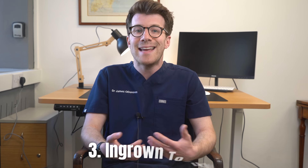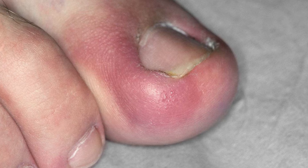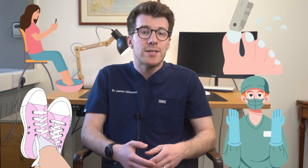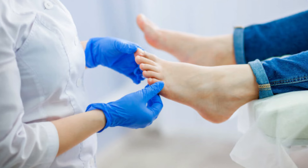The third reason is an ingrown toenail, which occurs when the edge of the toenail grows into the surrounding skin. Symptoms can include pain, redness, swelling and an infection at the side of the toenail. Ingrown toenails can be caused by improper nail trimming, tight shoes or an injury to the toe. Treatment usually involves soaking the foot, wearing comfortable shoes, proper nail trimming, and in severe cases minor surgery to remove the ingrown part of the nail. If you think you might have an ingrown toenail you could see a chiropodist, who is a foot health professional.